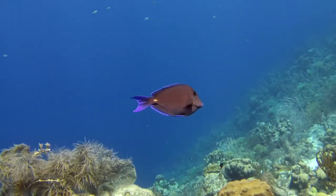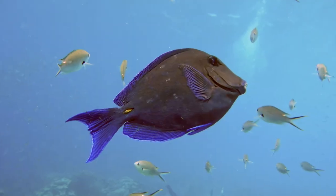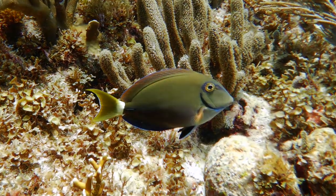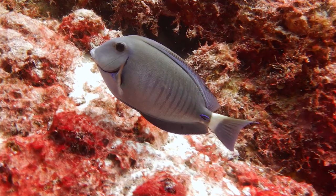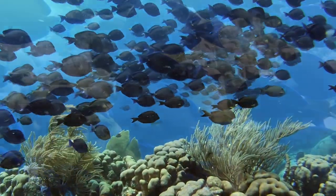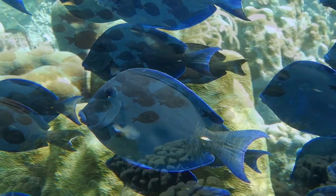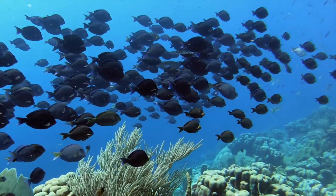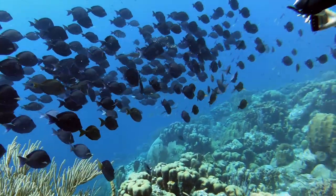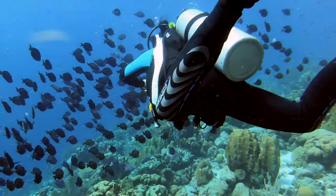There are three subspecies of the surgeonfish roaming in the Caribbean: the blue tang, the ocean surgeonfish, and the doctorfish. The surgeonfish family bears its name based on the fact of sporting two small blades at their tail's base that are sharp as a scalpel. A tang will raise those blades to defend itself, most commonly versus other males of the species.